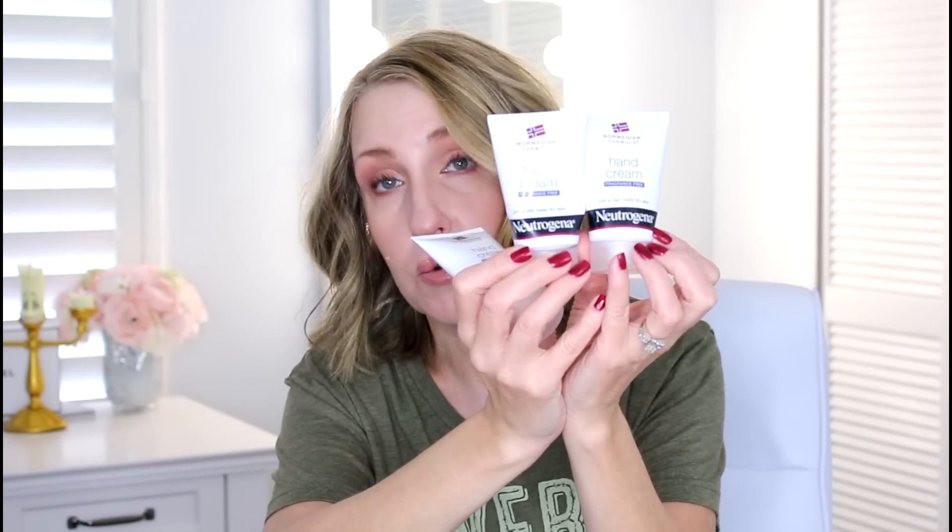This is my holy grail hand cream — the Neutrogena Norwegian Formula. I use this on my hands and feet every single night before bed. I wish I'd known about it many years ago when my hands were so dry, cracked, and bloody, especially when I was doing hair. My dermatologist told me about it. All you need is the size of a pea — put it on your hands and feet before you go to bed. It's fabulous and affordable.